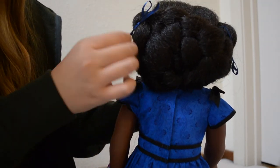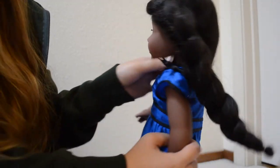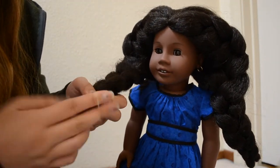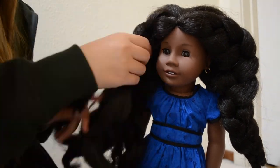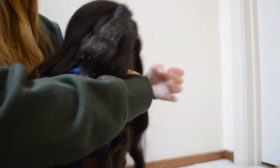This is her hair now. Very majestic. It's so soft. Here she is — it's a little crazy right now. Let's turn her around. She has, like, so much hair. It's crazy.